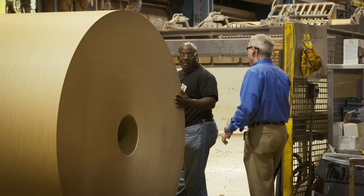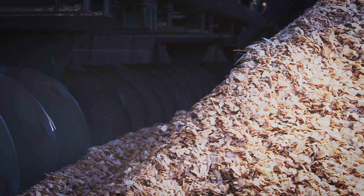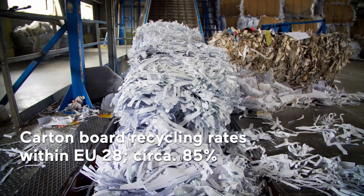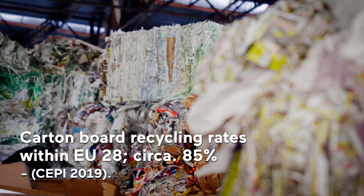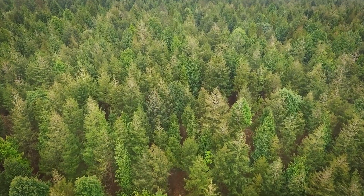Paperboard is made from natural renewable resources, produced using mostly renewable energy. It is also recycled at higher rates than any other packaging material in Europe, sourced from a naturally renewable resource: trees.